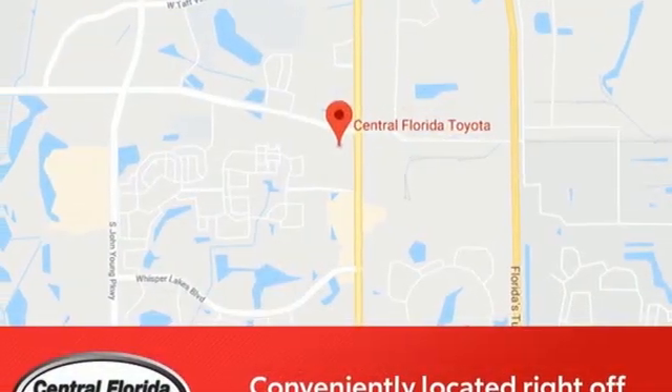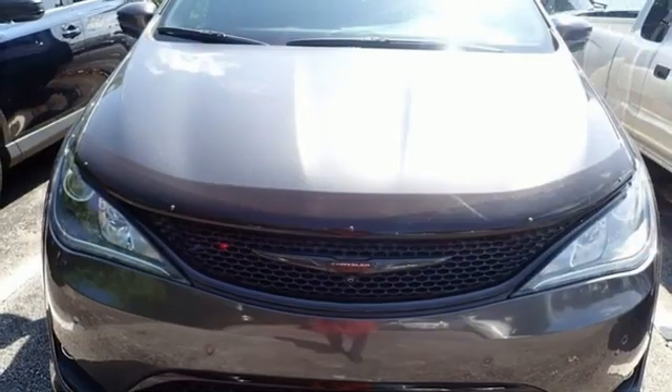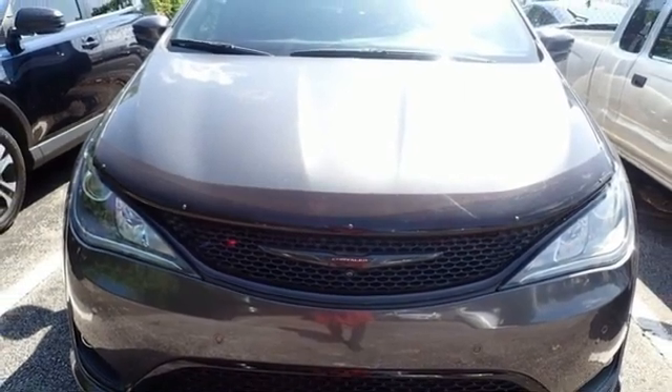Since 1925, Chrysler has done more than just make vehicles. It has made history. Driving is believing. Test drive it today.